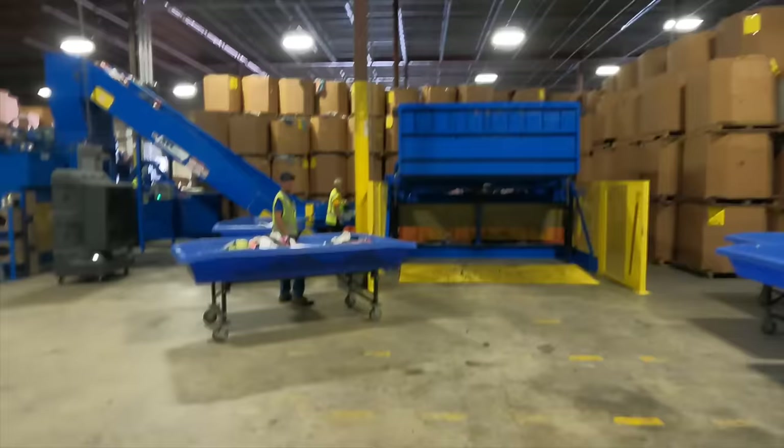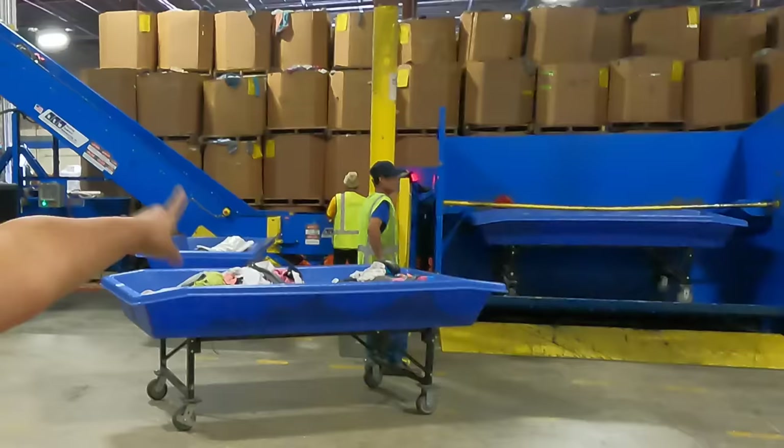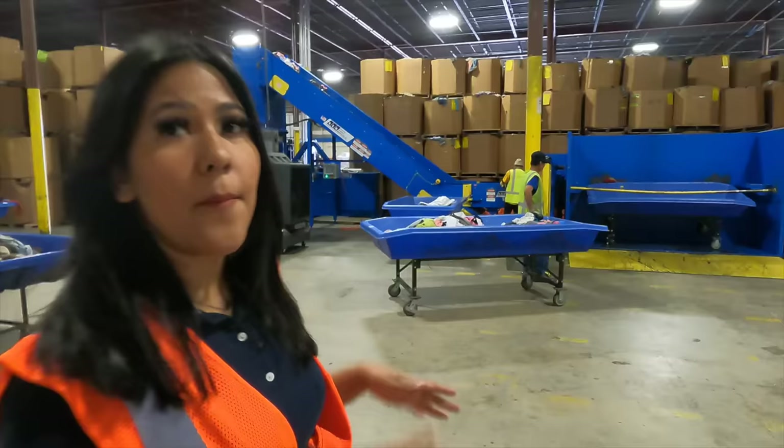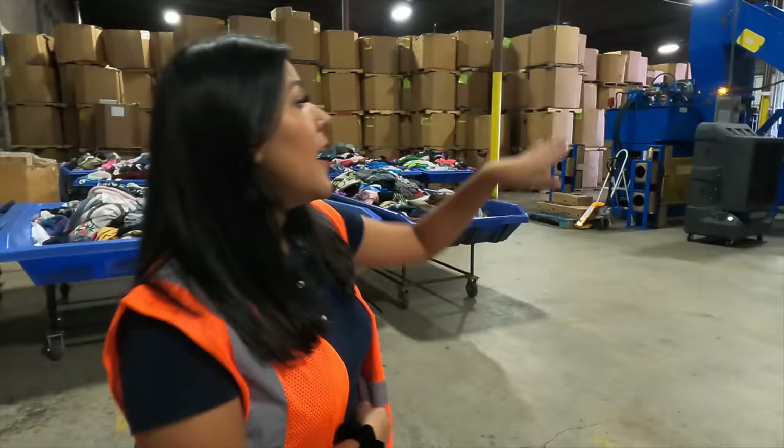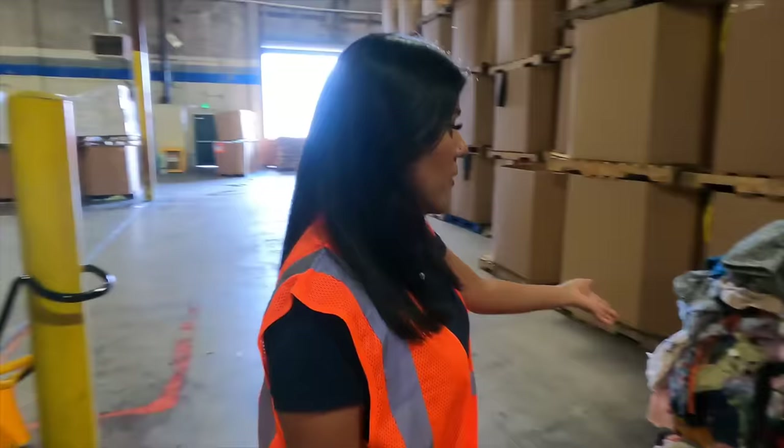This machine right here is called the baler — the correct term is an automated baler. Basically what happens: we put a bin of textiles in, it tips it for us, and the gentleman right there will sort through it to make sure that really the only stuff on the conveyor belt is clothing or linen. It'll go up the conveyor belt and down the chute, and the baler will compress it into a bale and auto-tie it for us.